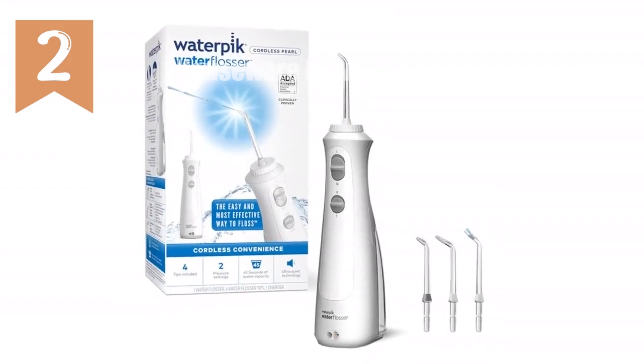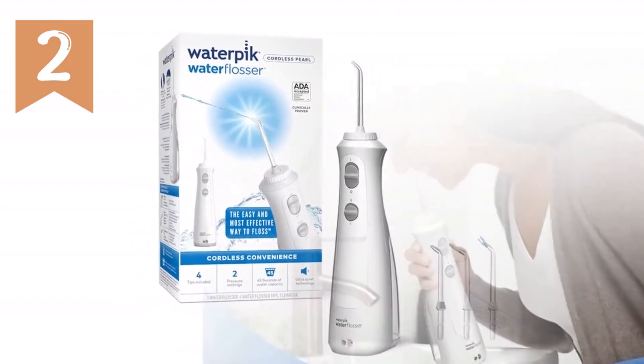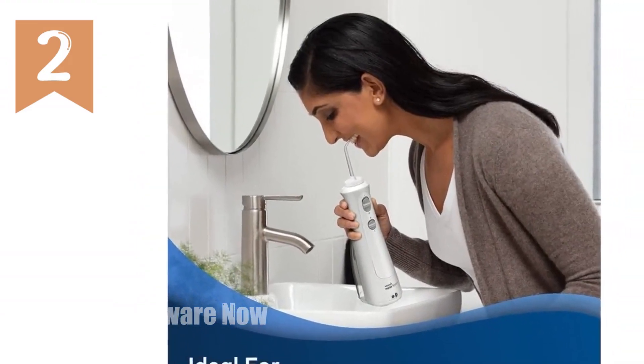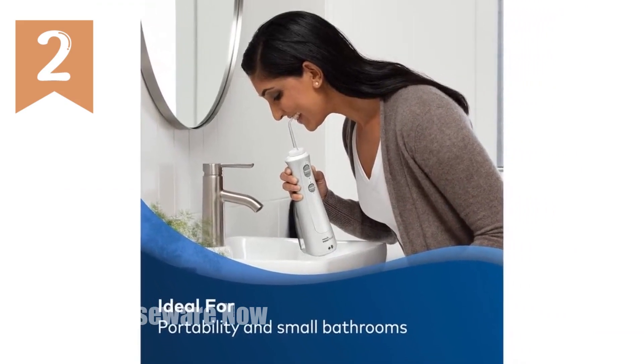In this video, I'm excited to introduce you to a groundbreaking product that will revolutionize your oral hygiene routine — the Waterpik Cordless Pearl Water Flosser. Let's dive into its impressive features and how it can elevate your dental health.